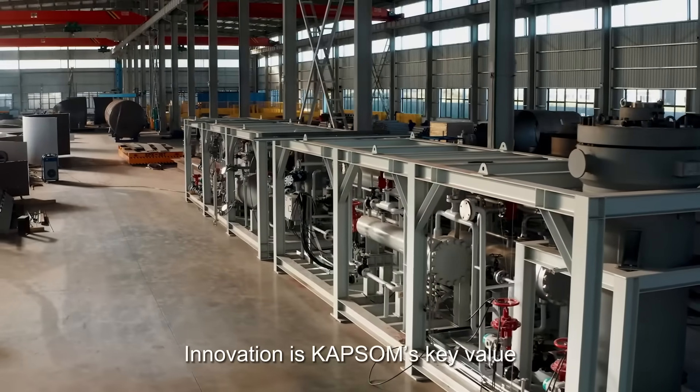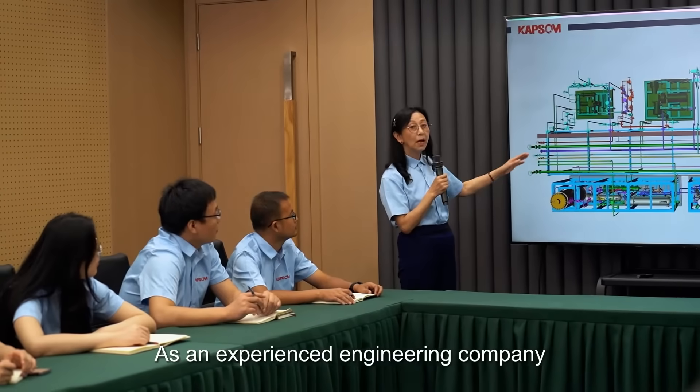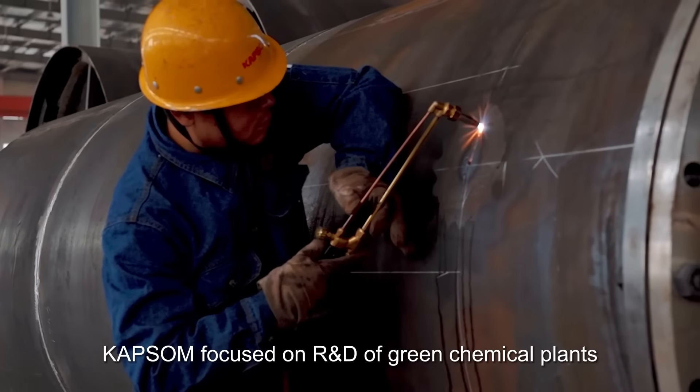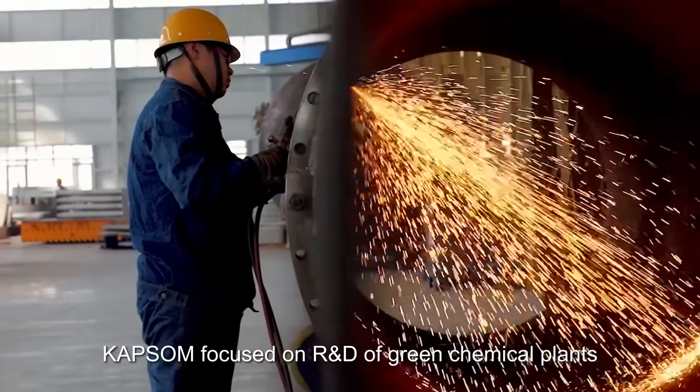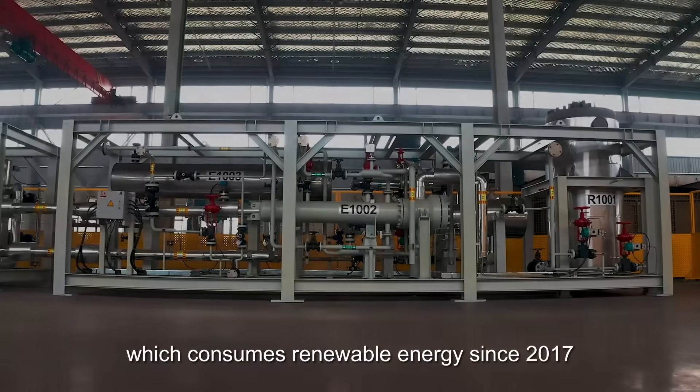Innovation is CAPSAM's key value. As an experienced engineering company, CAPSAM focused on R&D of green chemical plants which consume renewable energy since 2017.